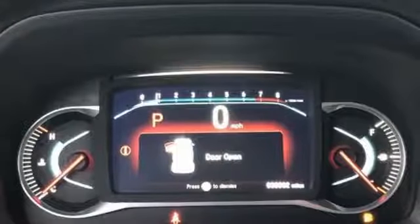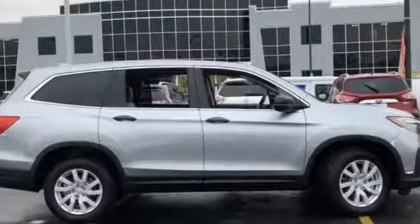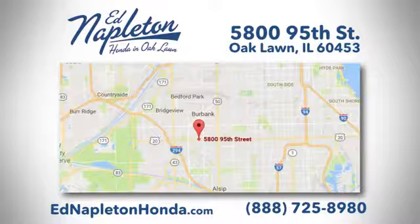Honda has a world-renowned reputation for reliability. There's even more to see in person — take it for a test drive today. You can see why Ed Napleton Honda of Oak Lawn is different from the competition. Call, click, or stop in today. We're located at 5800 95th Street in Oak Lawn.